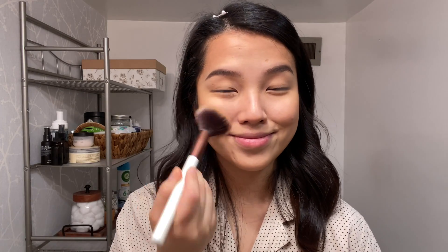Then I'm going to go in with a blush. This is the Stila Convertible Color in Camellia — it's a cream blush. I actually use a brush for it still, my blush brush. I put a little bit on the brush, dab it on the back of my hand so it's not too much, and then just kind of go along the apples of my cheeks — I smile a little bit like this. It's kind of a peachy, coral color. Then I do a little on my nose just to add some color.